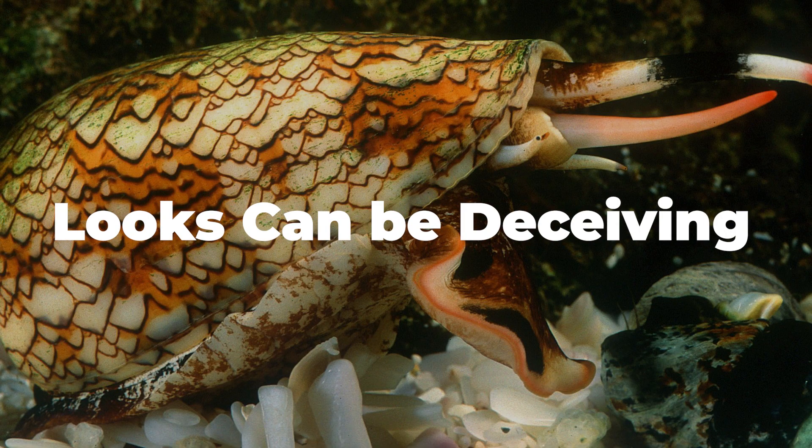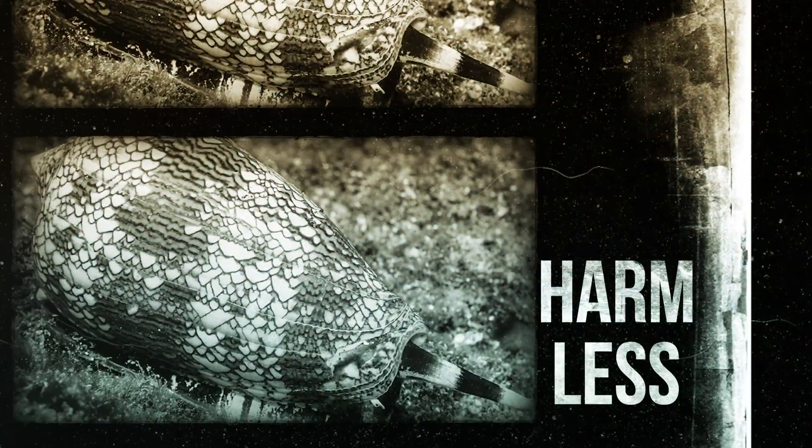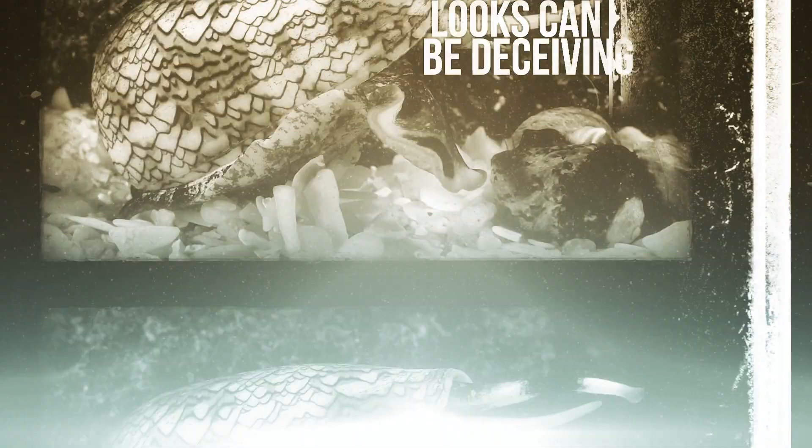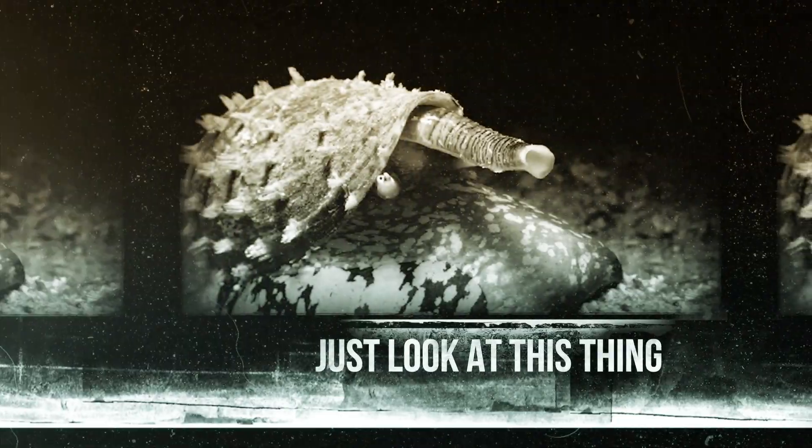Looks can be deceiving. Snails are like squirrels — you can find them in your gardens, and at first glance they look completely harmless. But when you start to know more about them, you find their true nature. Who would have thought these tiny things could be so fatal to humans? So it is right to say that looks can be deceiving, especially in the case of cone snails.